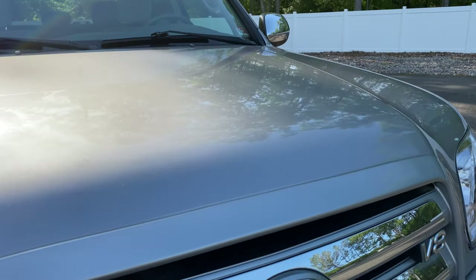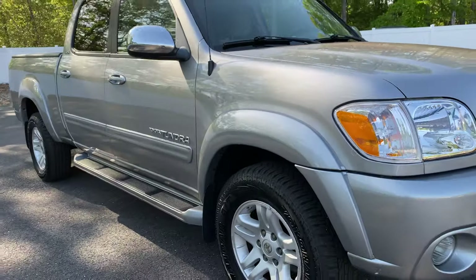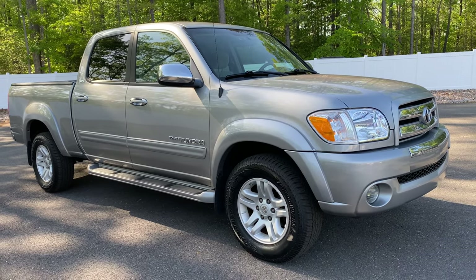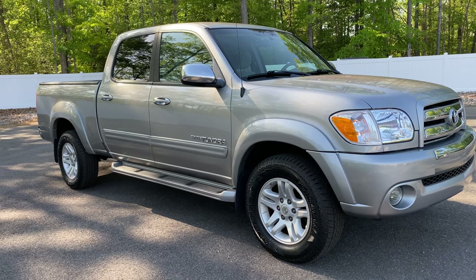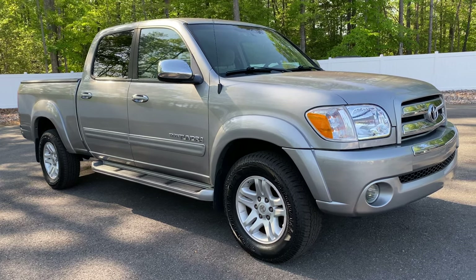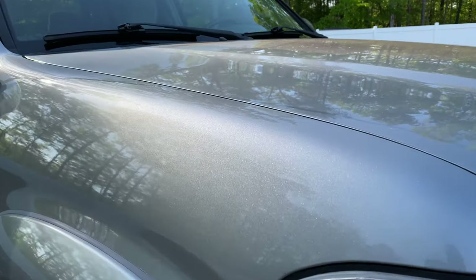Look at that hood. If you were to see this truck in person and it had 20,000 miles on an '05, you would not contest it at all — it truly looks that way. I don't want to over-exaggerate, but it's just an absolutely gorgeous truck in all aspects. Both keys, both remotes, all the books, all the manuals.